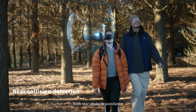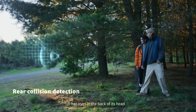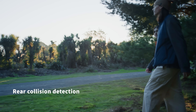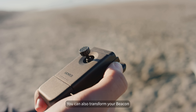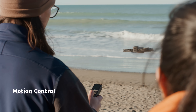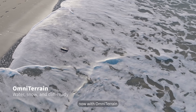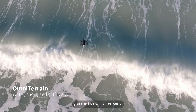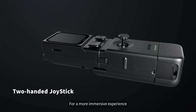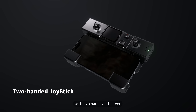With rear obstacle avoidance, you can relax knowing your X1 Pro Max has eyes in the back of its head. You can also transform your Beacon into a one-handed joystick for more customized control. And now with Omni-Terrain, you can fly over water, snow, or even off a cliff. For a more immersive experience, plug in your phone and use the joystick with two hands and screen.